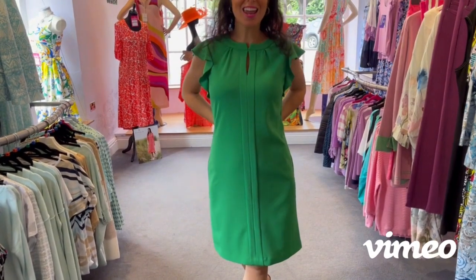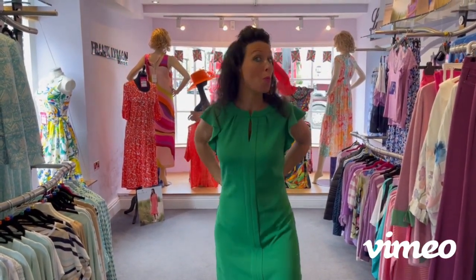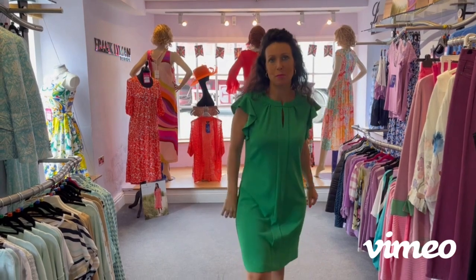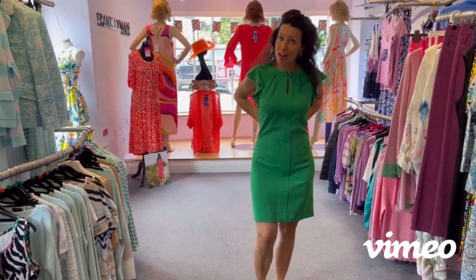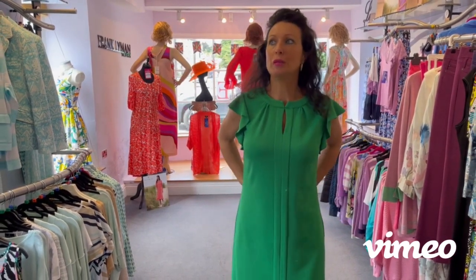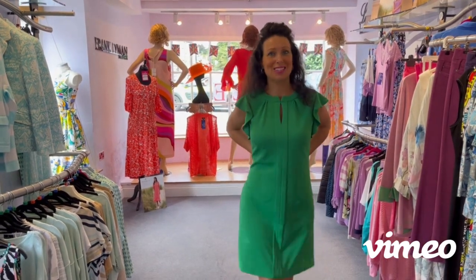And look at this — this is the emerald, the colour of the season. You'll be pleased to know it's going through to autumn/winter as well, and possibly spring/summer next year. So these dresses are investment pieces. This was £212, now £149. It was one of the late arrivals so it's a really, really good buy. We just have two sizes left — I'm in an eight and I believe we've got a 12 or 14. Do look online.